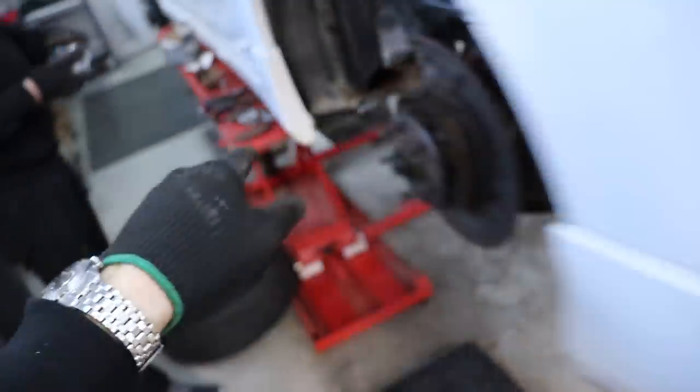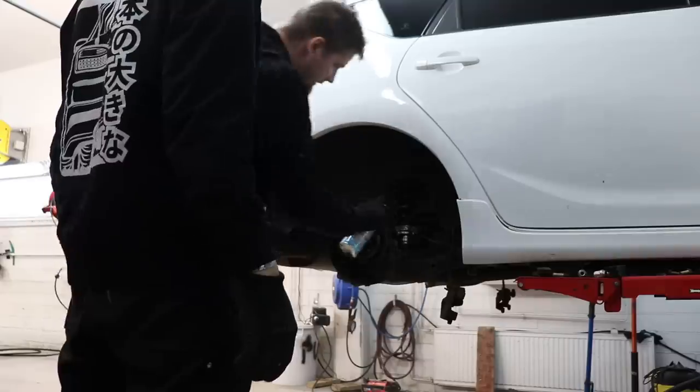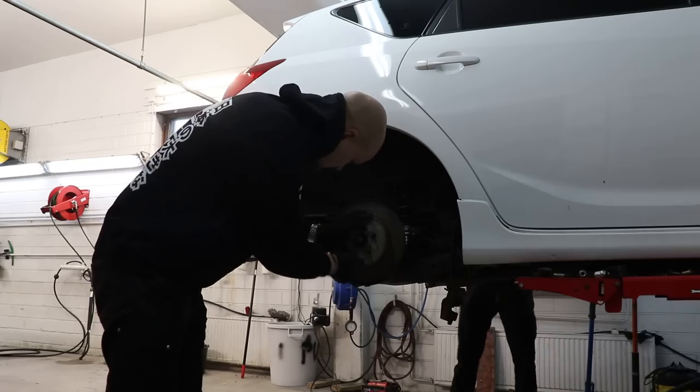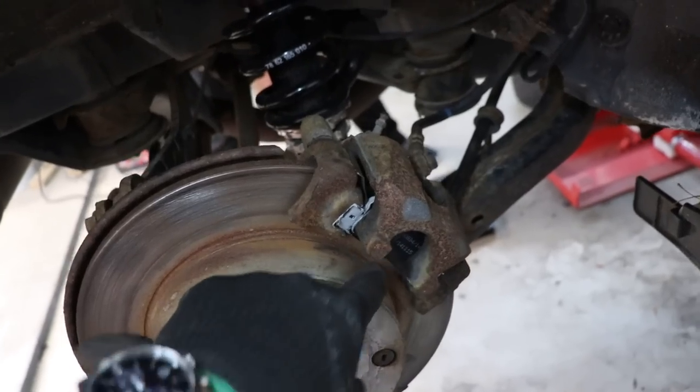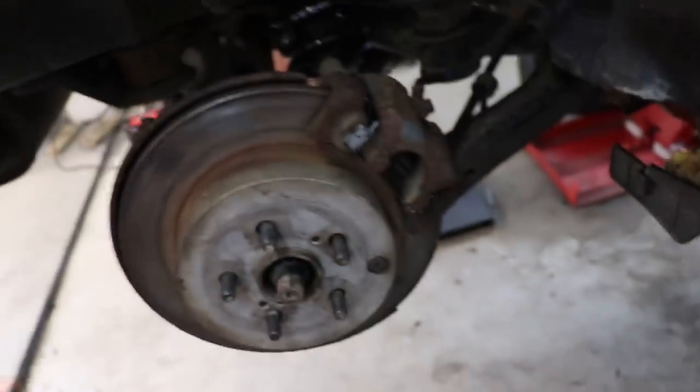Levyt hiotaan ja uudet palat sinne tilalle ja sit nippuu. Siinä on nyt uudet takajarrupalat paikallaan. Ja tosiaan ST246C-kaldinaa. Nää löytyi ihan motonetista.